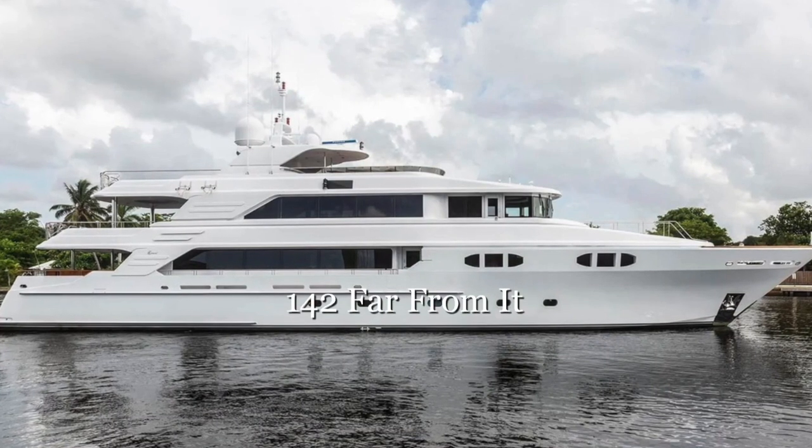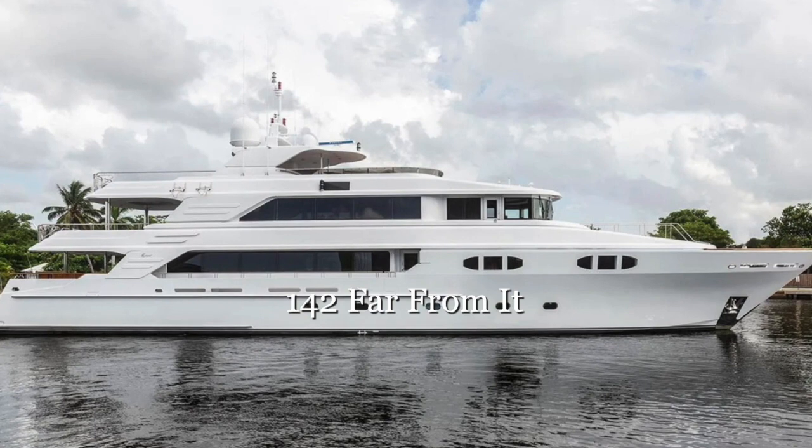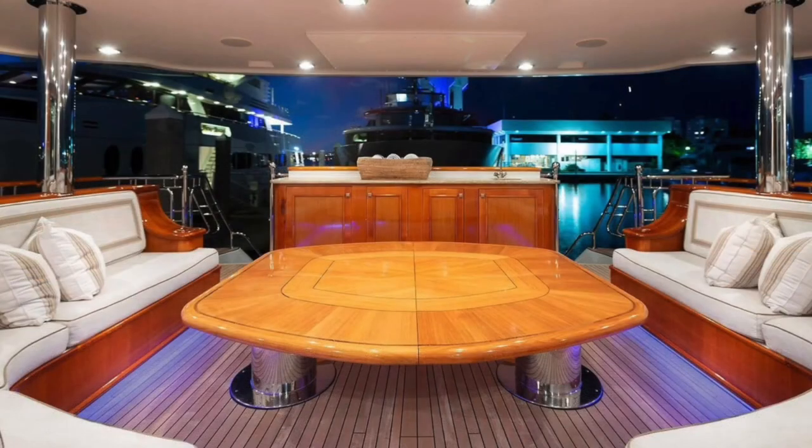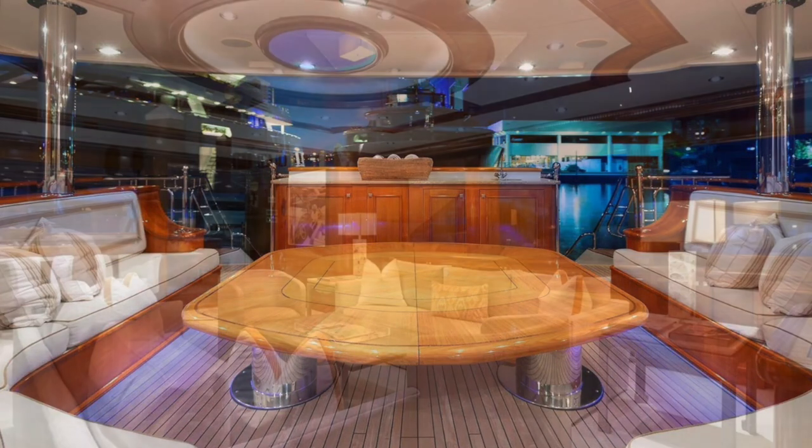Far From It has six spacious cabins accommodating 12 guests in total comfort and style: the full beam master on the main deck, VIP on the sky lounge deck, and four guest staterooms on the lower deck.